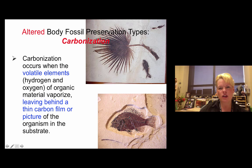How does carbonization happen? The animal must get buried quickly, the organic material is trapped in the rock layer, and it decays in the rock leaving that organic film behind.